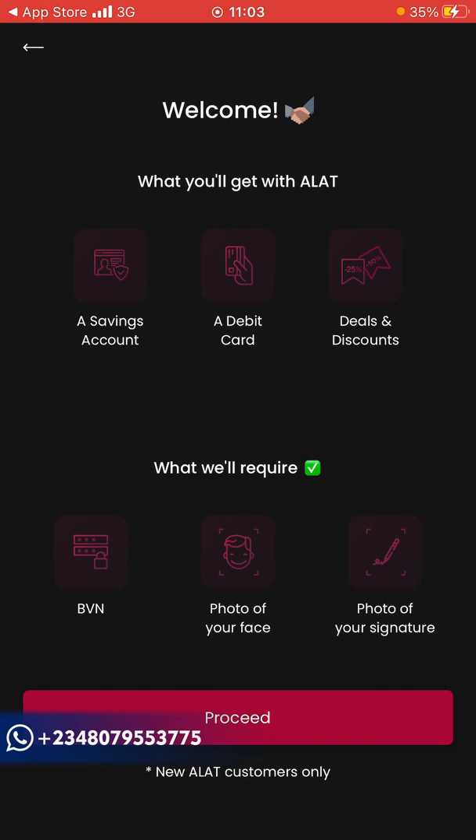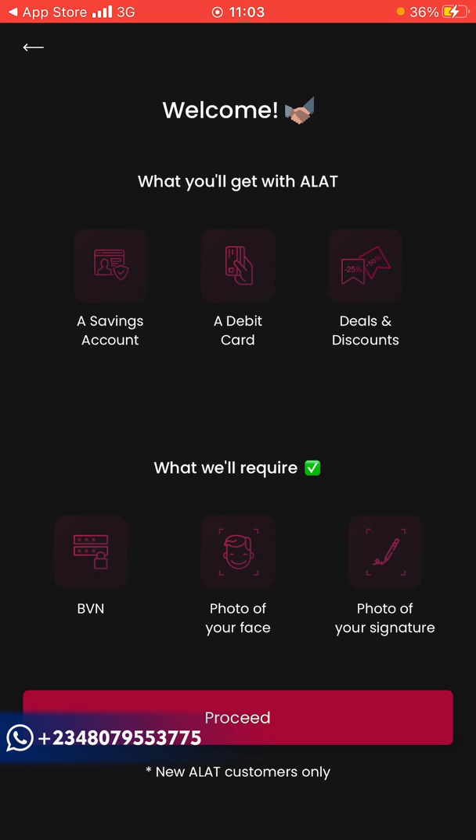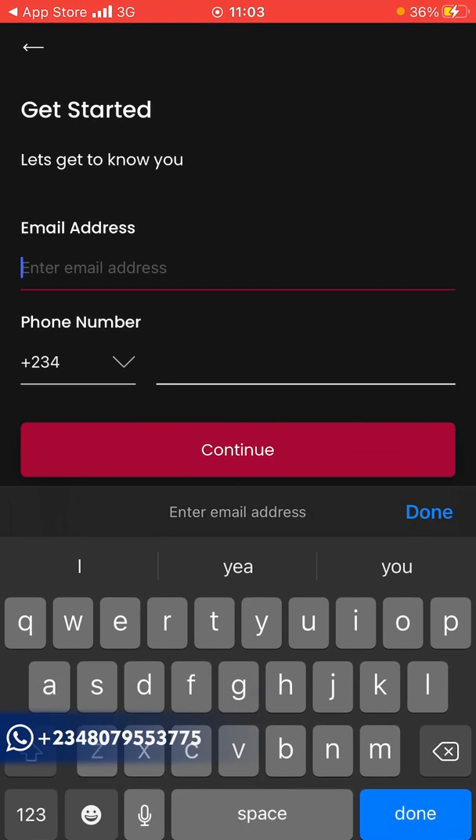This is what you get with Alert: a debit card, deals and discounts. What you require is your BVN, a photo of your face, and a photo of your signature — I'll show you all of this in this video. So click on 'Proceed'.